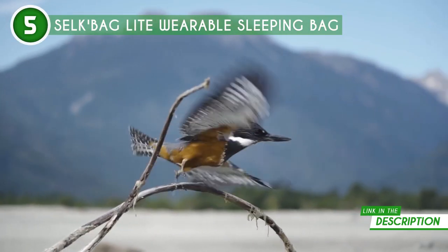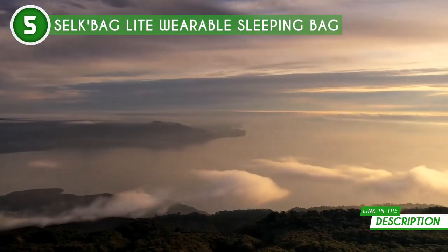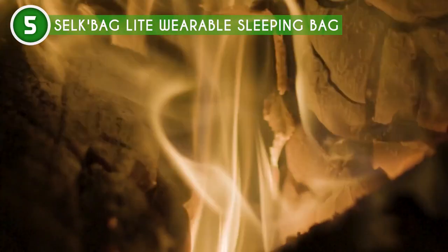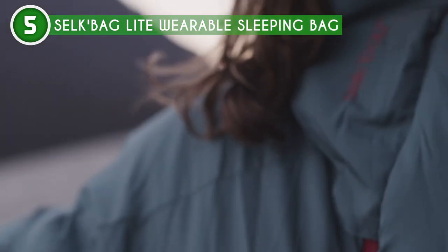First off, let's talk about the sheer coziness of this thing. With its soft polyester shell and synthetic hollow fiber insulation, it's like wrapping yourself in a warm, fluffy cloud. Plus, it's rated for temperatures between 48 to 55 degrees Fahrenheit, making it perfect for those breezy spring and summer evenings.